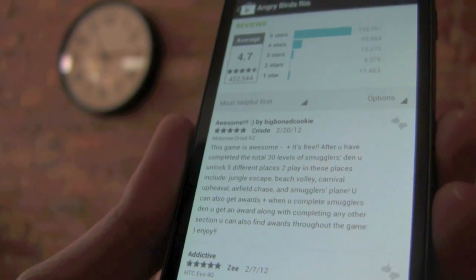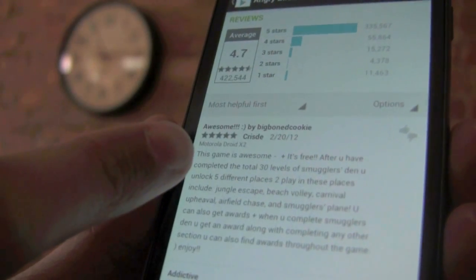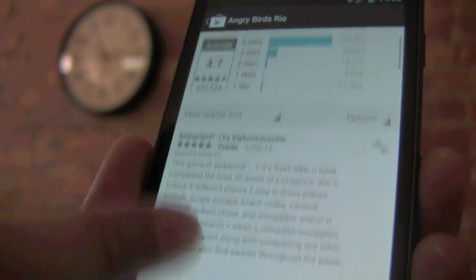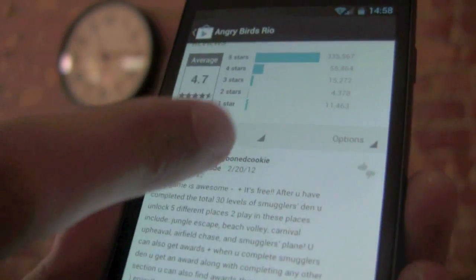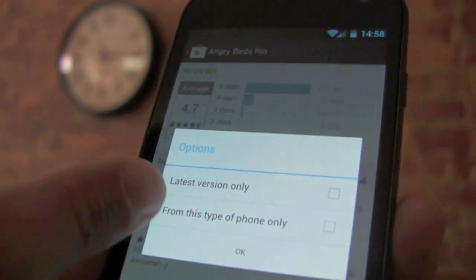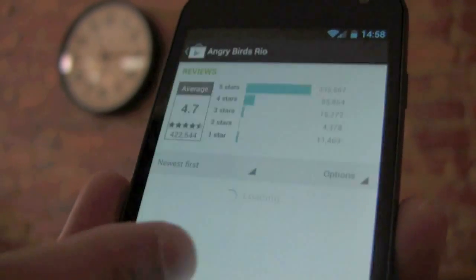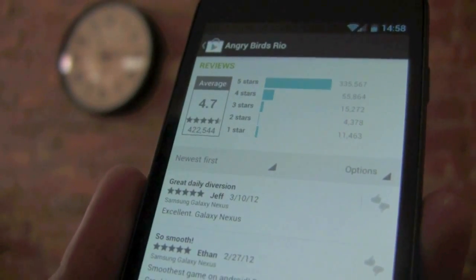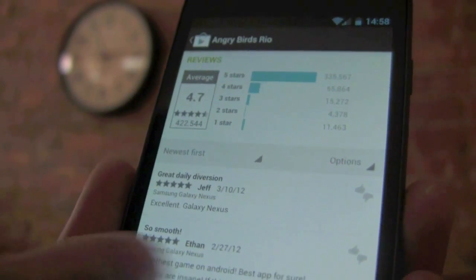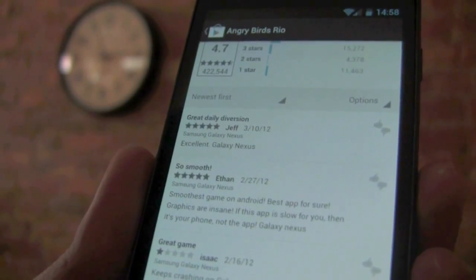What's pretty nice about the latest Google Play update is that reviews are now more in-depth, just like on the online store, where we have listed the actual device that made the review. So you can see this was a Droid X2 the person was reviewing. We can sort by most helpful or newest reviews first, and we also have the option to see reviews for just the latest version of the app and also just from this type of phone. So if we select both of those, we'll get reviews that are only for the newest version of Angry Birds Rio and only made from a Galaxy Nexus. Very cool for being able to sort through and see just how an app stacks up on your device.